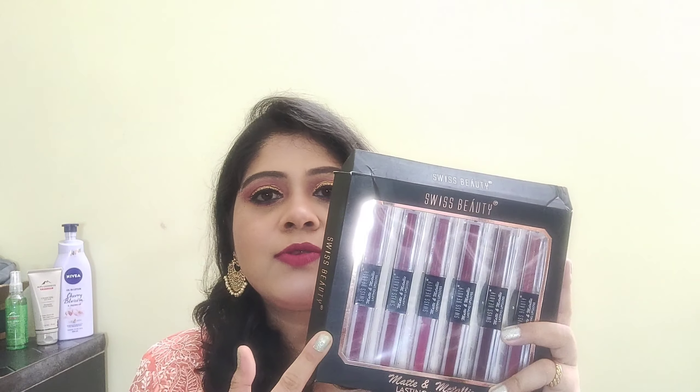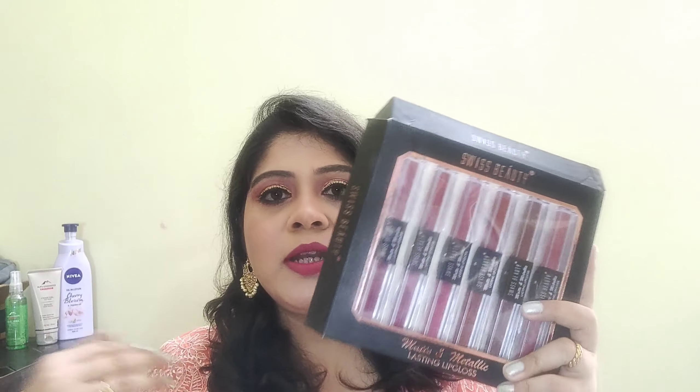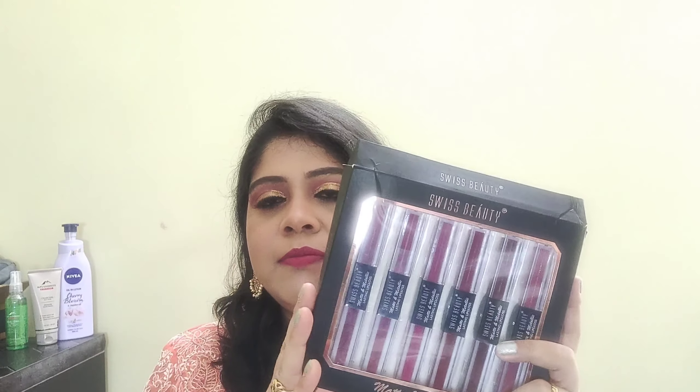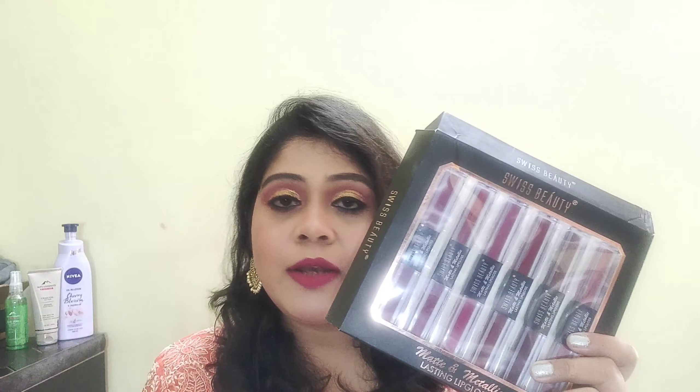First I want to tell you about this brand, Swiss Beauty. Swiss Beauty is actually an Indian brand. They manufacture their products in China, but this is an Indian brand. Many of you must be thinking this is a Chinese brand — so I wanted to clarify that this is an Indian brand. Swiss Beauty products are very good quality. Their packaging is also very good, very classy, and they are also very affordable. That's why I like this brand so much.